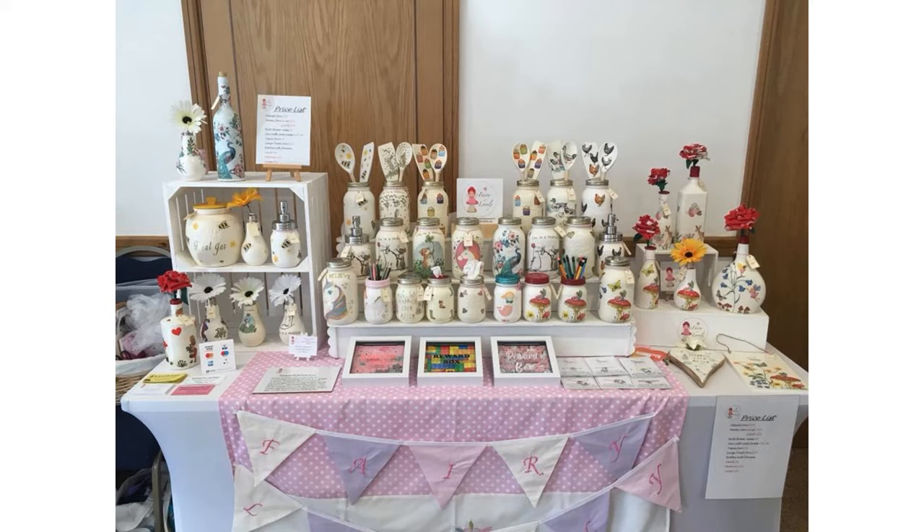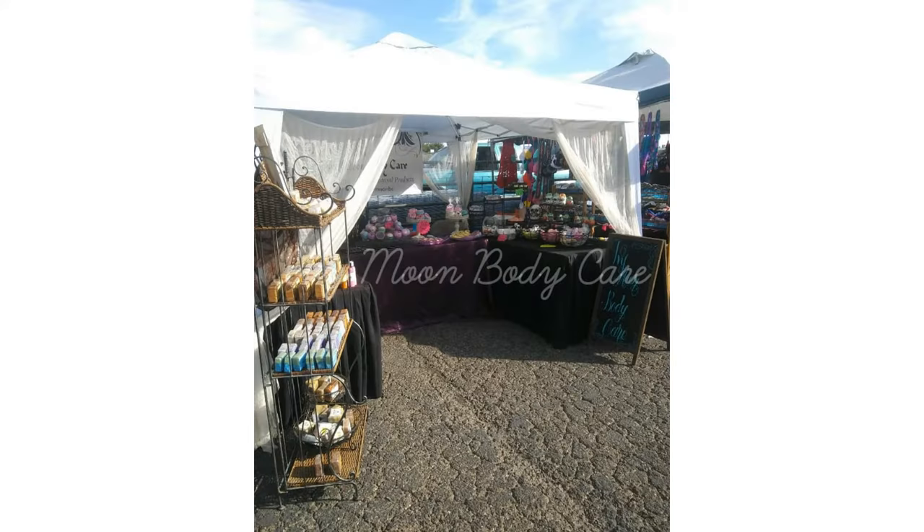She's got some crates that she's using for the shelving unit. That's super helpful because you can use the crates to help transport all of your merchandise and then you can also use them as part of your display. This next one is Ivy Moon Body Care — she sells soaps, lotions, different bath bombs, and shower gels.